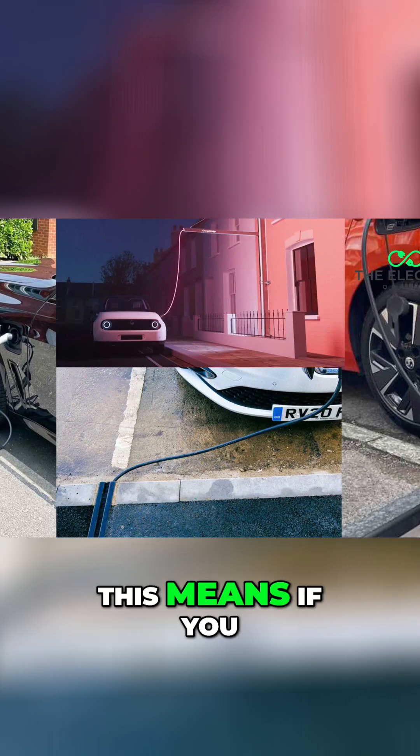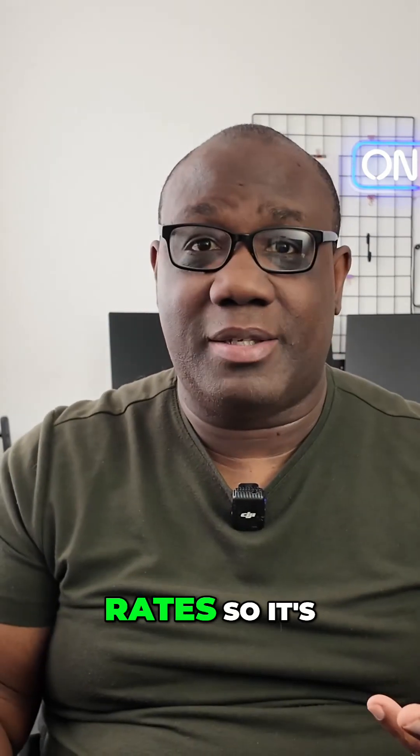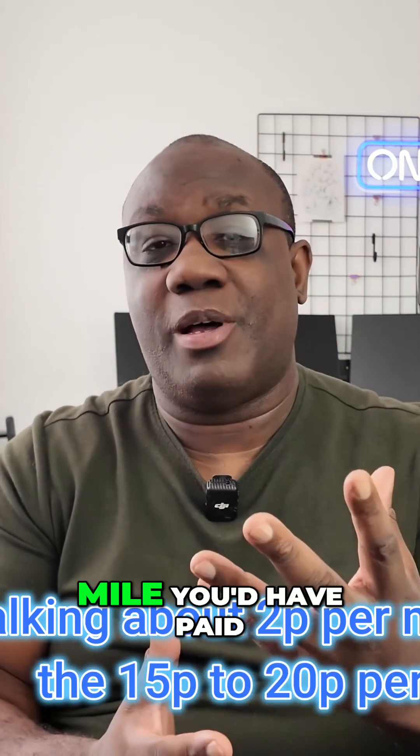This means if you live on a street without a driveway — that's about 30% of the UK population — you could soon charge your EV right outside your house at domestic rates. We're talking about two pence per mile instead of 15 to 20 pence per mile you'd have paid at a public charger.